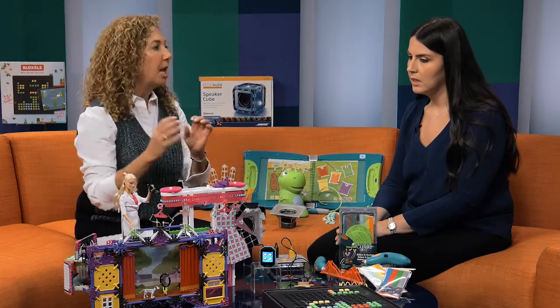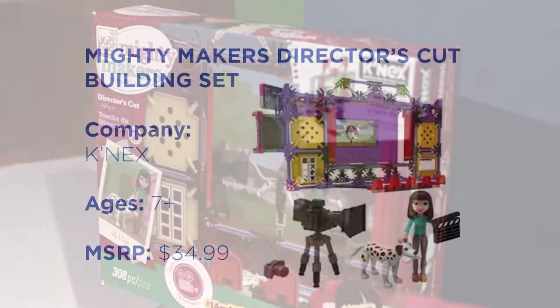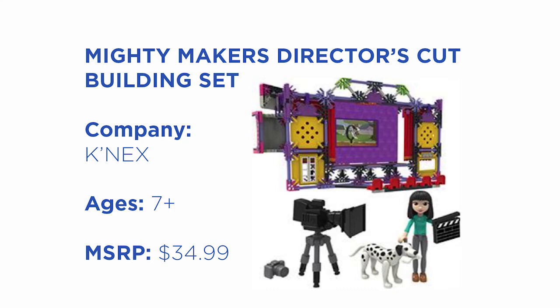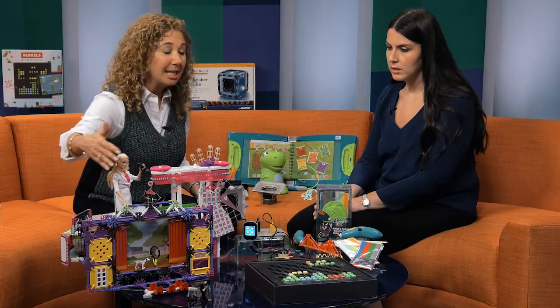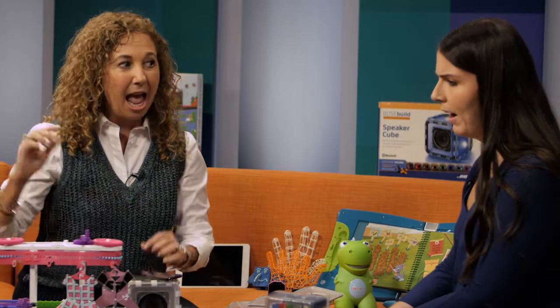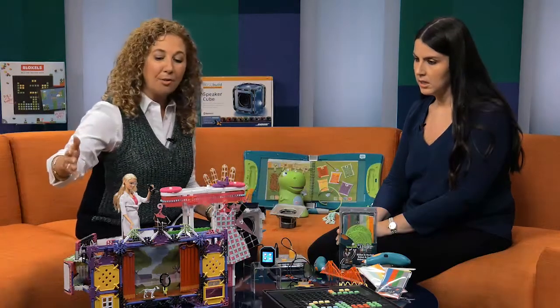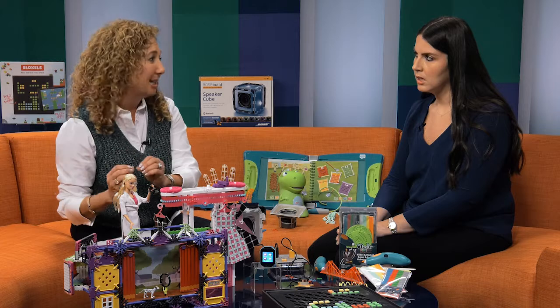K'Nex has been making great building sets with connectors and rods, and they created a whole Mighty Makers line geared to girls. What they have new is the Director's Cut Studio — kids actually build this entire stage, and they can even hold their cell phone to videotape the show they put on and watch it back. With girls, we find that they love to build and then play and display, so it's perfect for that.